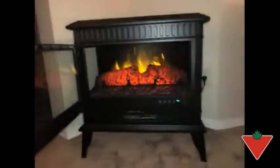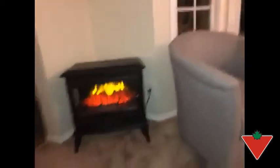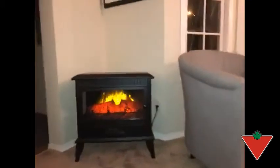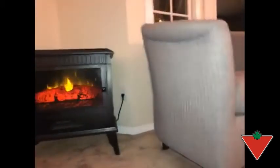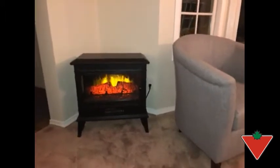It throws off tremendous heat when the door is closed. It really looks like a lovely fireplace. It fills this corner of the room really very nicely and has a very nice look to it — very appealing and throws tremendous heat off.